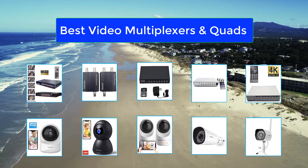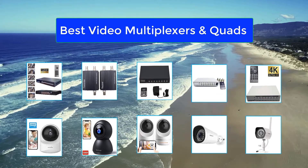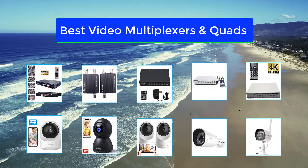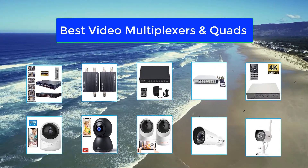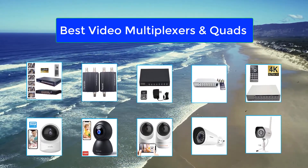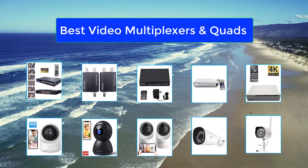Video multiplexers and quads has always been one of our favorite categories to review because there is so much to look at and evaluate. Not only quality is important when it comes to video multiplexers and quads, but the differences in brands and prices per reseller are also significant, not to mention the aesthetics.